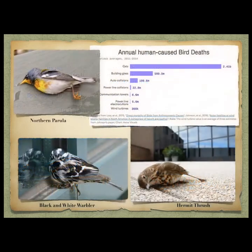Annual human-caused bird deaths: cats are by far the number one human cause of bird mortality after habitat destruction. Buildings and glass kill approximately 600 million birds — it's actually closer to a billion now.